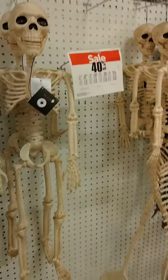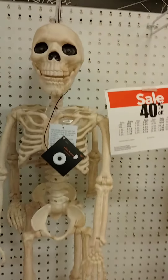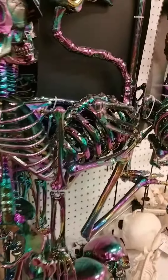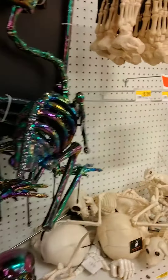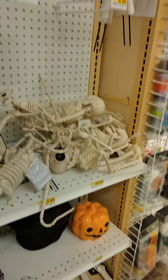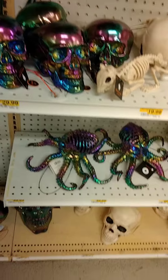Look at these wonderful skeletons. They have the mermaids, and these guys talk. And they're 40% off. They have the colorful ones. They've got pieces, they've got small ones. They have all shapes and sizes.